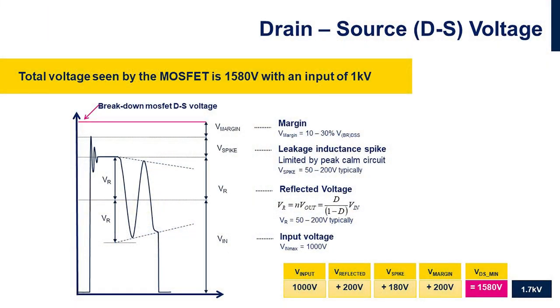The second and most important feature is the power MOSFET, because the voltage stress on the MOSFET in flyback topology is obviously high. Here you can see an example of the drain-source voltage when the input voltage is 1kV. The voltage across the drain-source of the MOSFET during switching is not only the input voltage, but is in fact a sum of several voltages: the input voltage, the reflected voltage, the voltage spike caused by leakage inductance in the transformer, and the margin. So the total voltage seen by the MOSFET is 1580V at an input of 1kV.